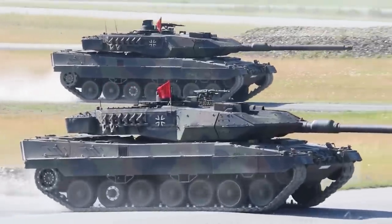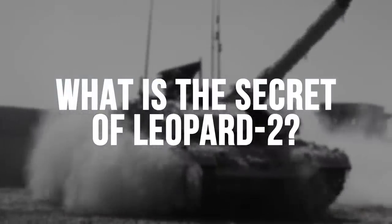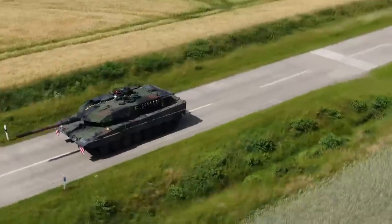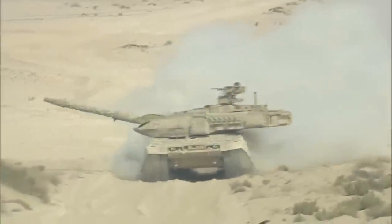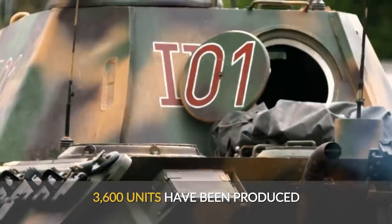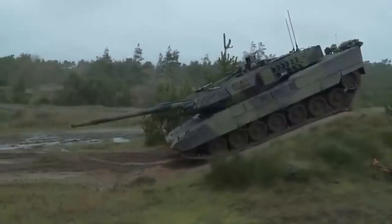No one in the world makes tanks better than Germany does. Leopard 2 was designed to be the most advanced tank of the Cold War era. No one could have imagined that the Cold War would end, but it did. The Europeans no longer needed to achieve parity with the USSR. As a result, about 3,600 units have been produced since the start of production, and it turned out that Leopard 2 remains the best in the 21st century.